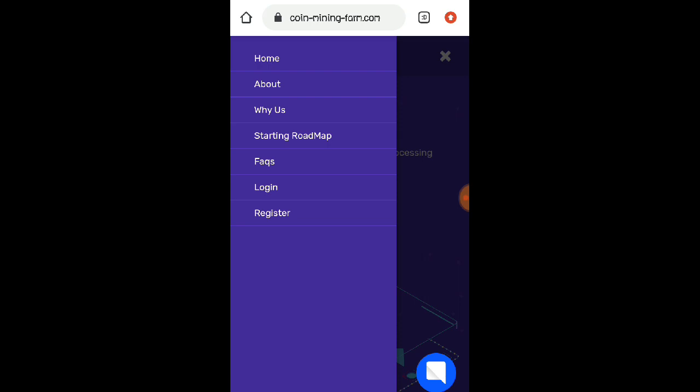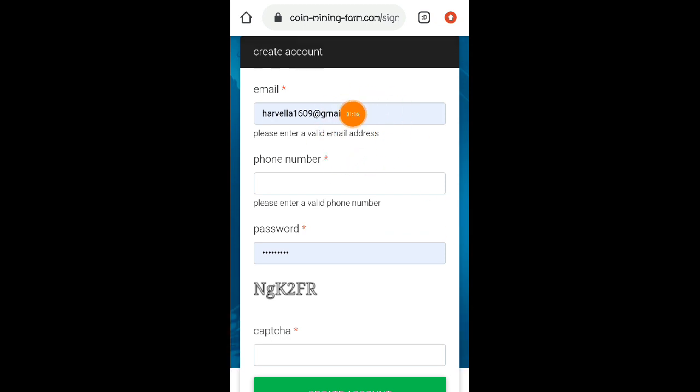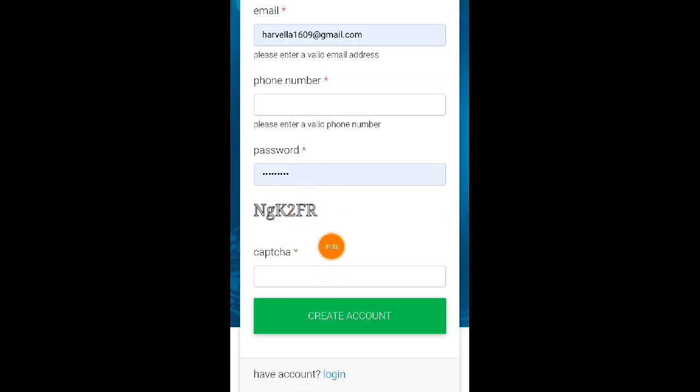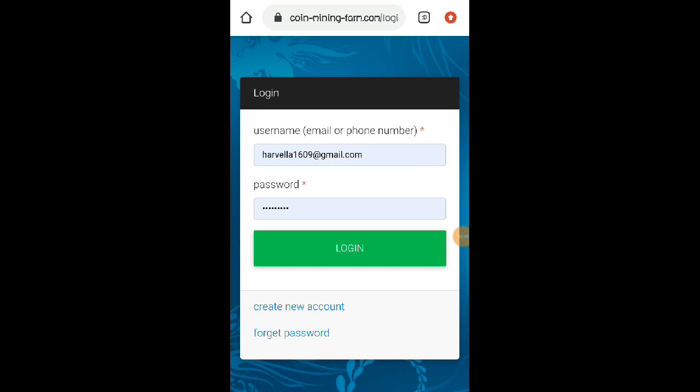So para po magagawa po na kayo ng account dito, kinakailangan nyo muna po mag-register. Click nyo po yung register button. So after nyo ma-click yung register button, mag-fill up po kayo dito or mag-create po kayo ng account. Lagay nyo lang po dito yung inyong mga valid email address, then phone number, then password. Then i-copy nyo yung Captcha, lagay nyo dito. Then click nyo po yung create account. Click ko lang po yung login dahil meron na nga po akong account dito.